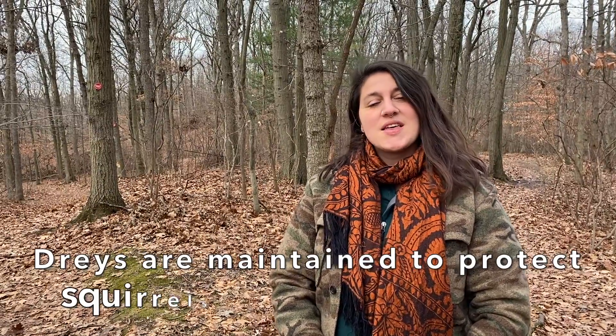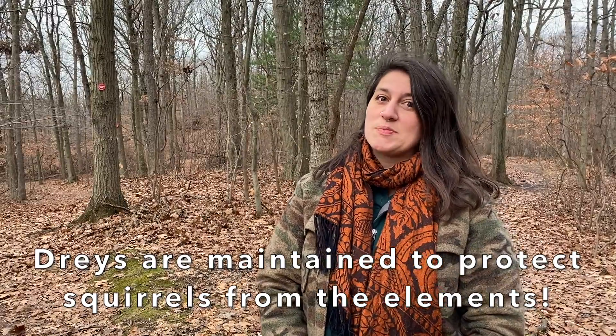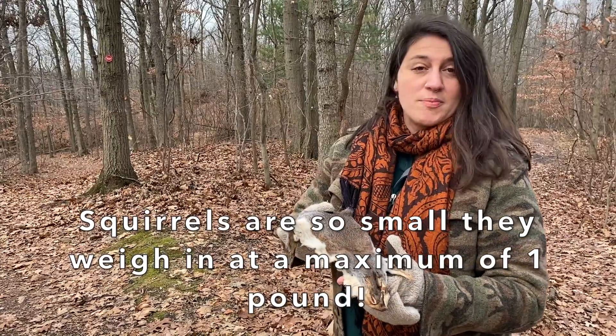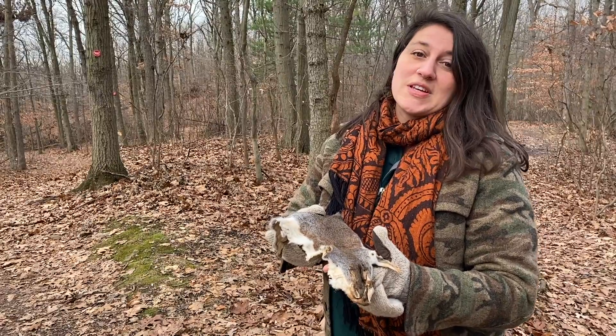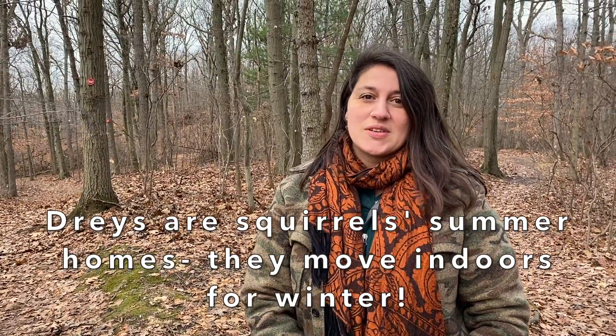Squirrel drays are created and maintained continually by the squirrels to protect them from the elements like rain and wind, but especially from predators. Squirrels are very, very small — they weigh about a maximum of one pound, and the babies are even smaller — so they have to make sure they create a very safe shelter to protect them. But squirrel drays are only their summer homes; they move indoors for winter.